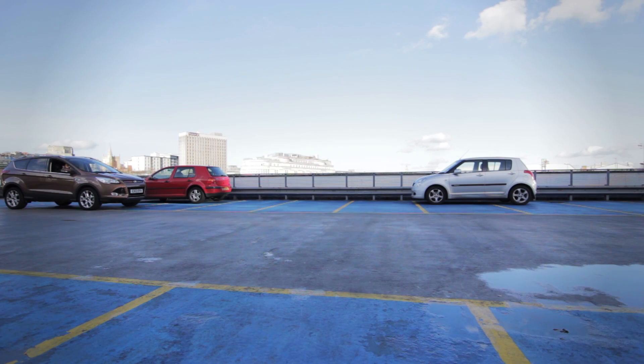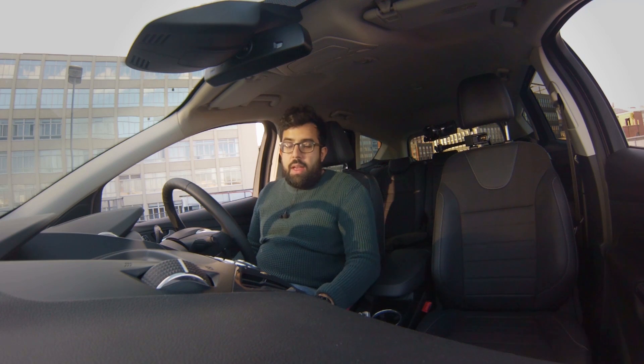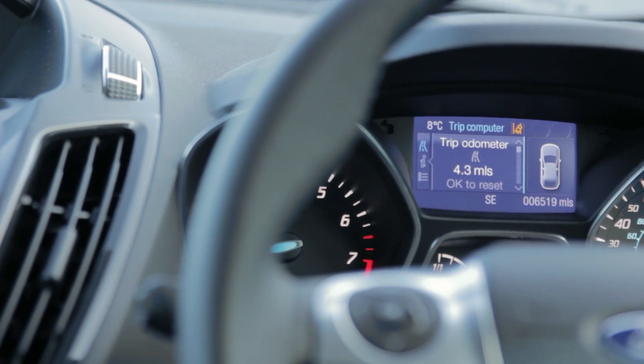Ahead of us we've got a typical parallel parking situation, so I'm going to power up the car and pull up alongside it. I'm in gear now. I hit this little button here, which is the auto parking button — that tells the car I'm looking for a space. Then I hit left on the signal to tell it whether I'm going to the left or the right.